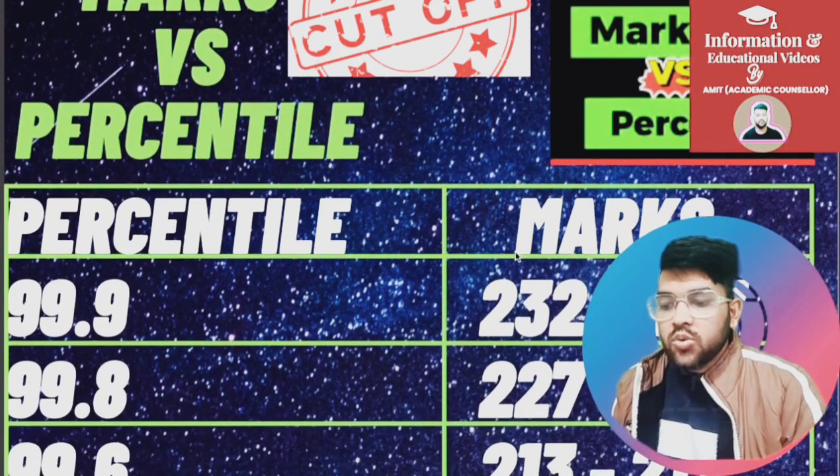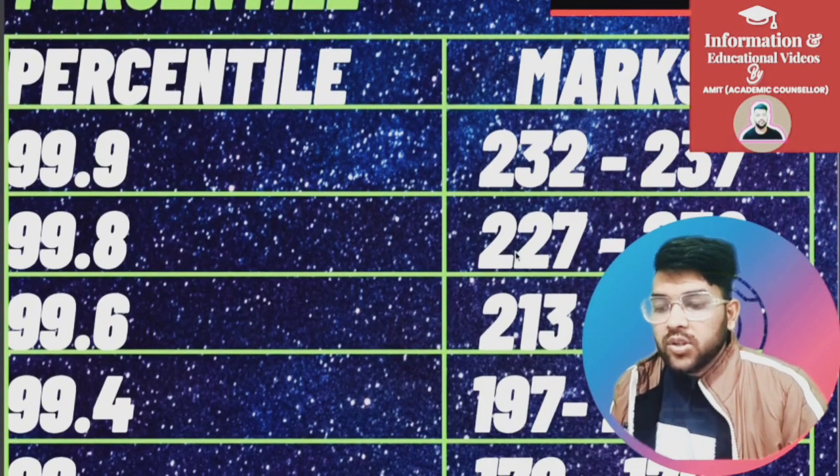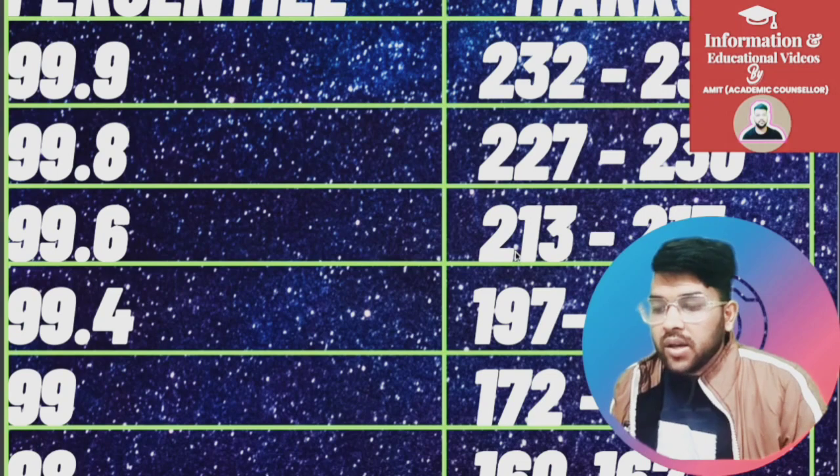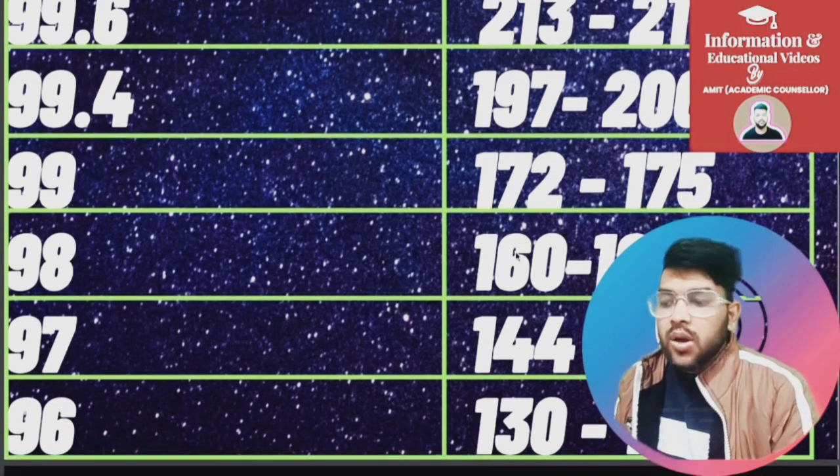For 99.6 percentile, marks are 213 to 217. For 99.4, it is 197 to 200. For 99, it is 172 to 175. For 98, it is 160 to 162. For 97, it is 144 to 147. For 96, it is 130 to 132.